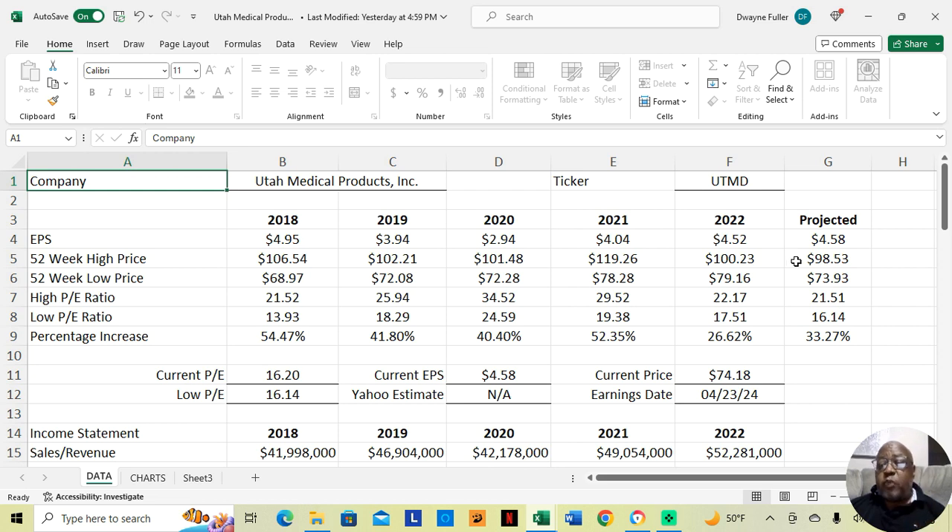Looking at the low price I caught them at — $73.93 — with earnings per share of $4.58, we can actually speculate. This is projected; we don't have the 2023 figures yet, but this is projected for what we feel they can move up to this year. We feel they could increase by 33.27% from their low price to the high price — from the current price of $74.18 to a high of $98.53.